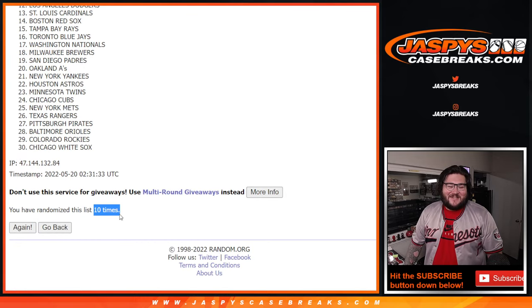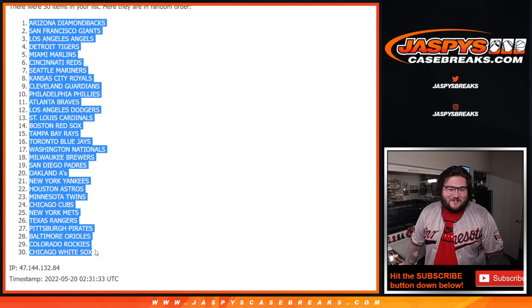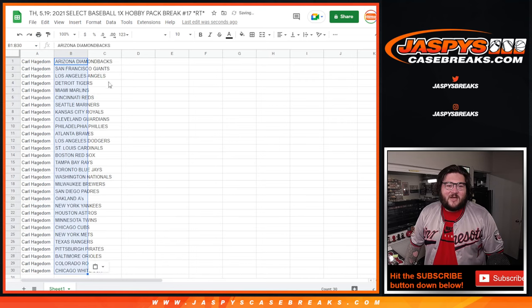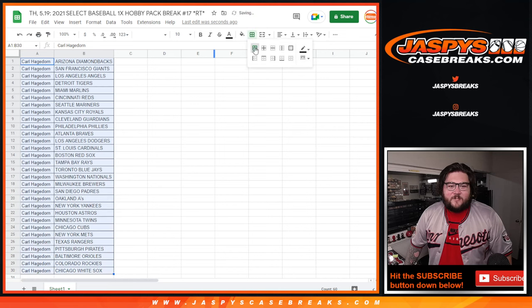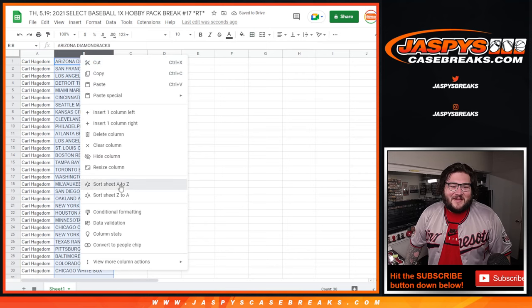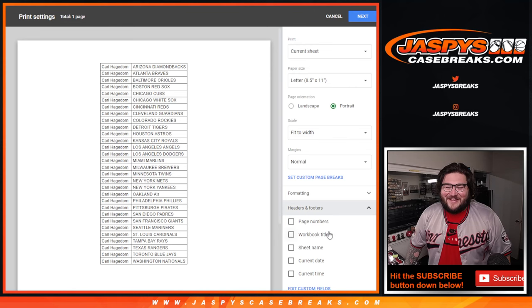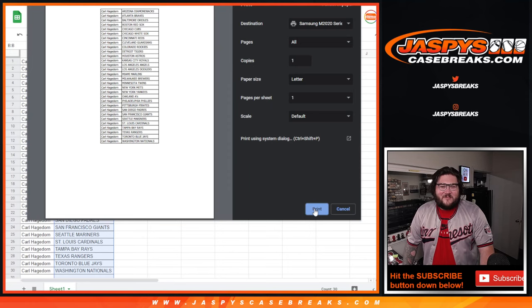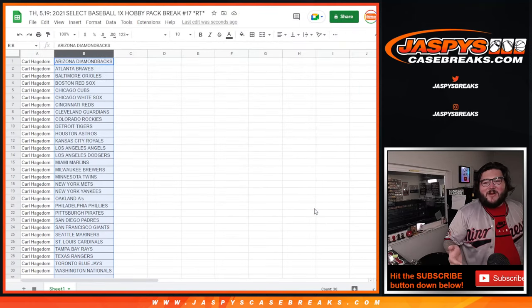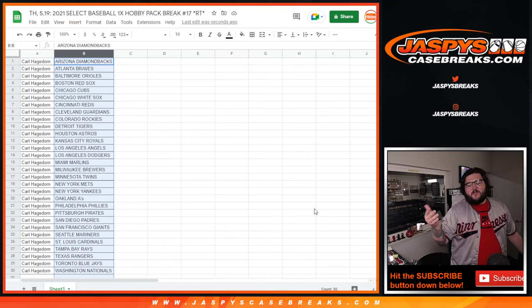I've got to do this 10 times. We're doing a whole case break of the stitches and slabs right after this — filler for our stitches and slabs case break. That's going to be a fun one. It's a jersey and a slabbed-up card in every single box. I'm going to have three boxes of it for a case.